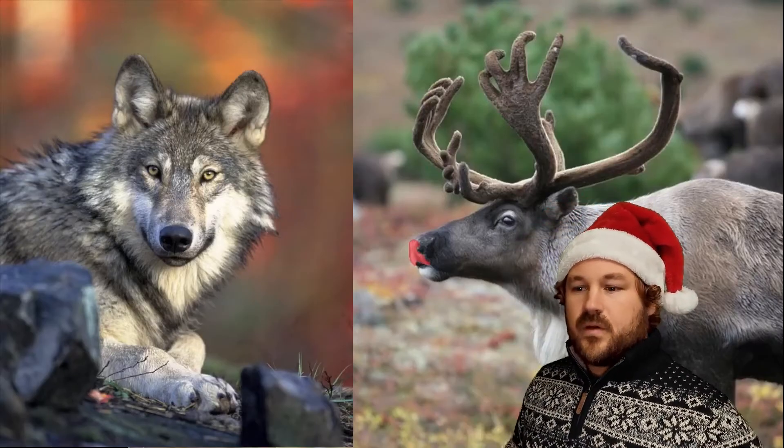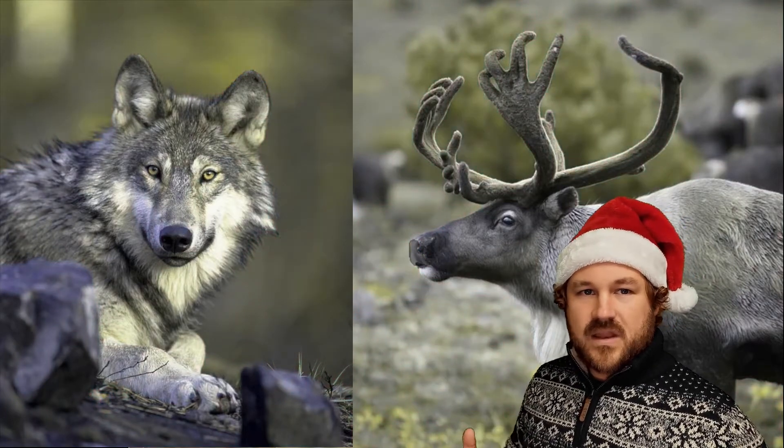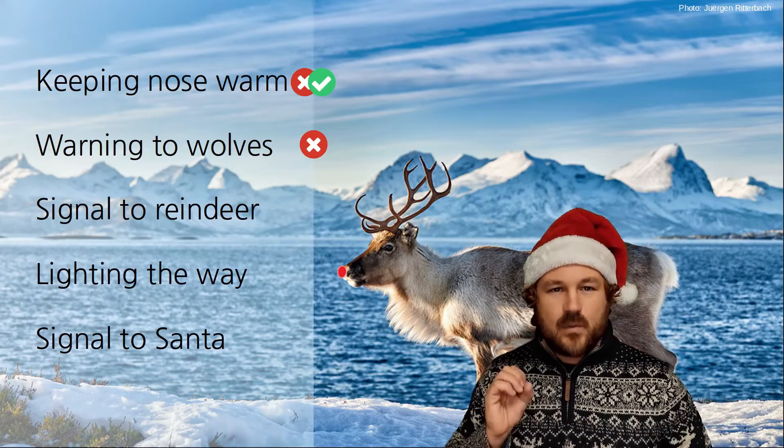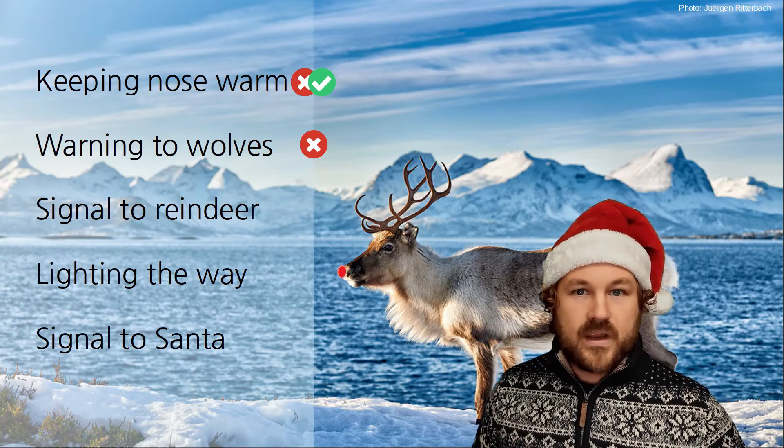So to a wolf, Rudolph would not look like his colourful self — Rudolph would look more washed out, with the nose almost impossible to see. So I think we can definitely rule out the idea that Rudolph's nose is a warning colour to wolves.